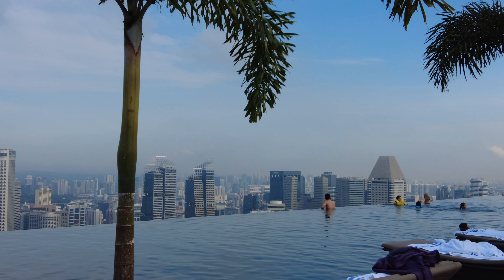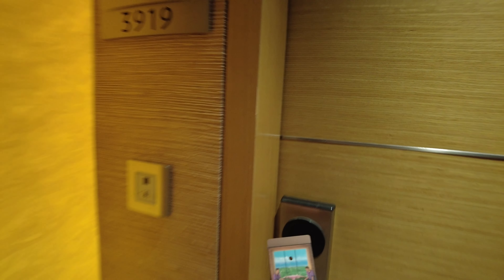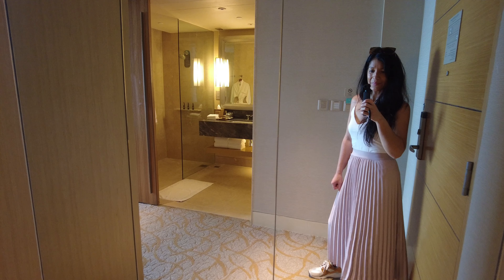We got a text when our room was ready, and we had been graciously upgraded to a room on the 39th floor with views over Gardens by the Bay. It's a King Deluxe room, which is one of the most affordable options at Marina Bay Sands. As soon as you walk in, there is a mirrored wall on your right.